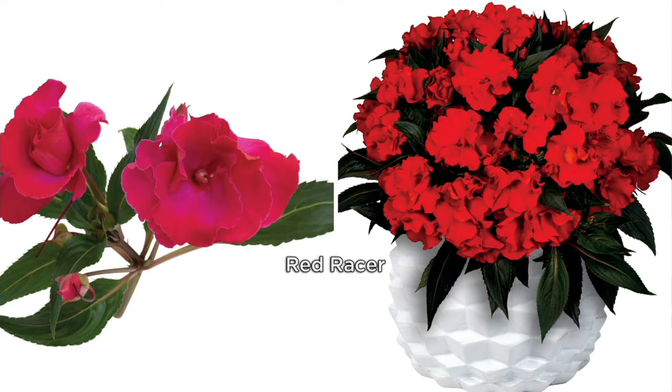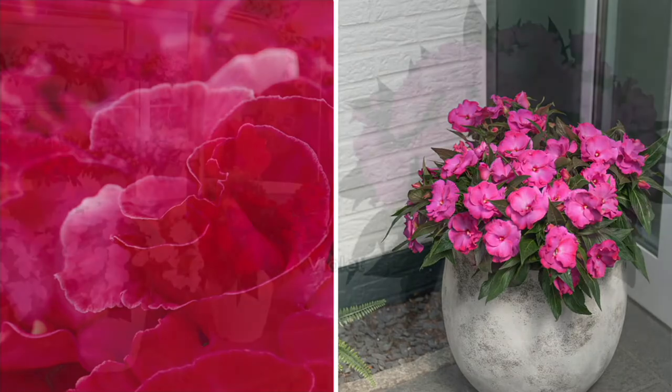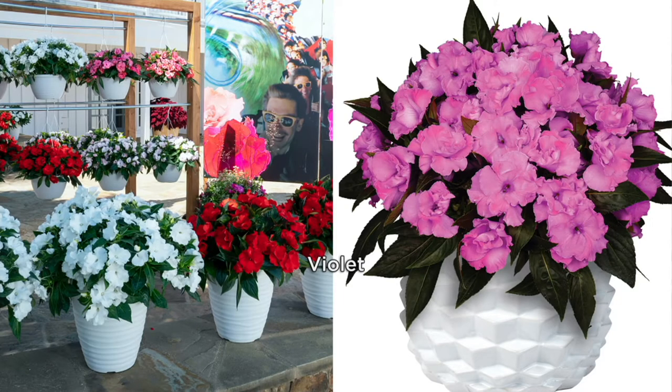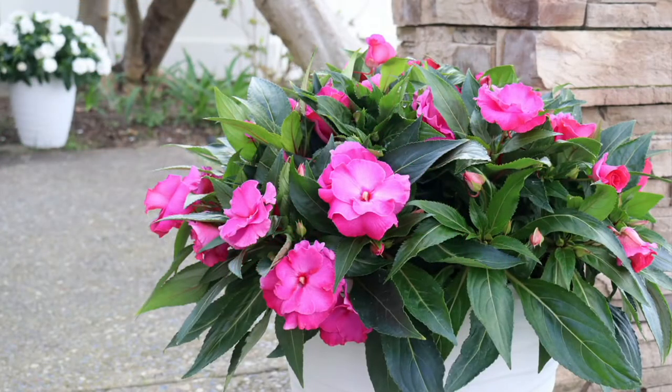With this collection, you're getting four actively growing plants in two-and-a-half-inch pots. One will be hot pink, one will be violet, one will be a red, and the other will be cotton candy. Walk us through this assortment.